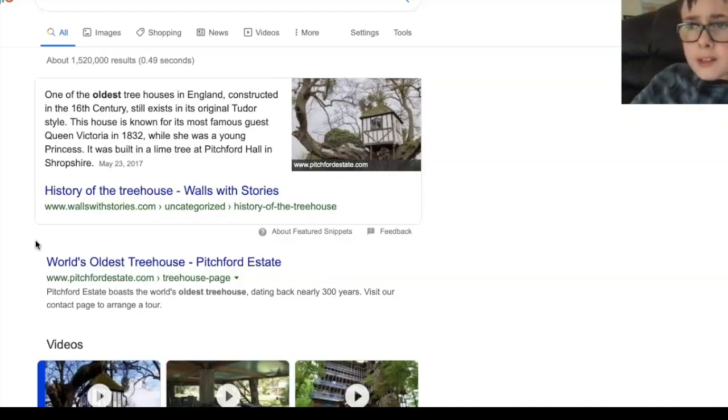Oh my goodness guys, that is a very interesting treehouse. Look at that. So this is one of the oldest treehouse houses in England. Constructed in the 16th century, it still exists. It's a Tudor style. This house is known for its most famous guest, Queen Victoria, in 1832. While she was a young princess, it was built in a lime tree at Pitchfork Hall. Oh my goodness, look at that. And here's the picture on the screen right now guys.